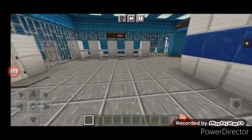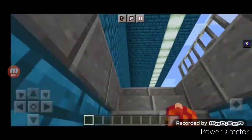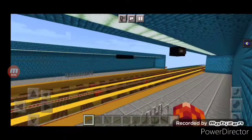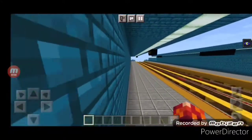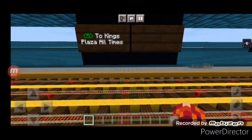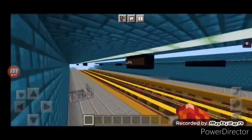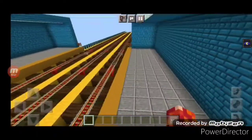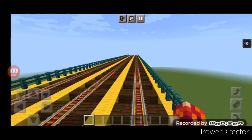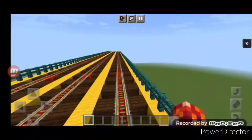Let's go to the other side now. Kings Plaza bound 5 trains. There's not much on the other side — it's just the same station design. Over here it says 5 trains to Kings Plaza at all times. Over there leads to trains bound for Kings Plaza, and over there is Flapish Utica Avenue.